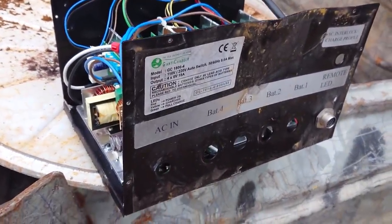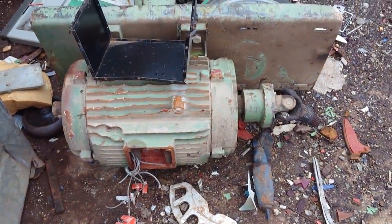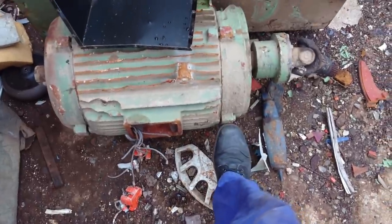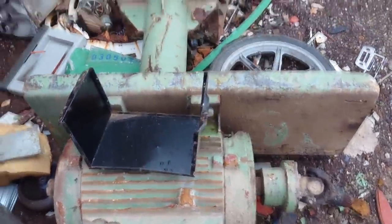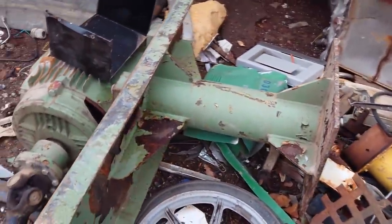This device seems to be a battery charger, but it's been sitting here in the rain with the enclosure ripped open. This gigantic three-phase induction motor is really impressive, but if you take a closer look, you can see that it was severely damaged.